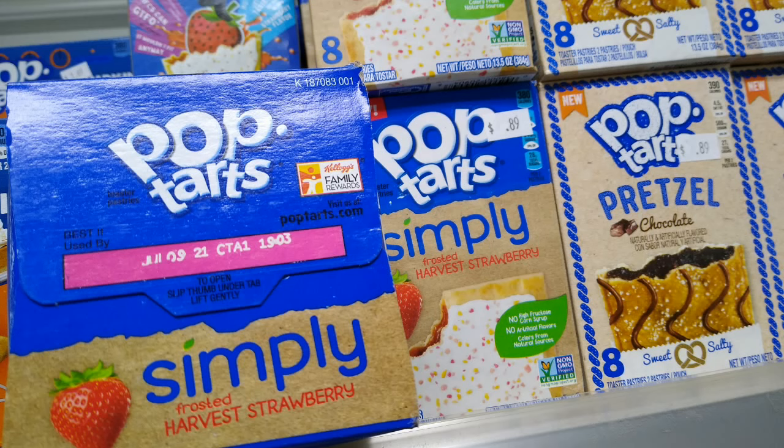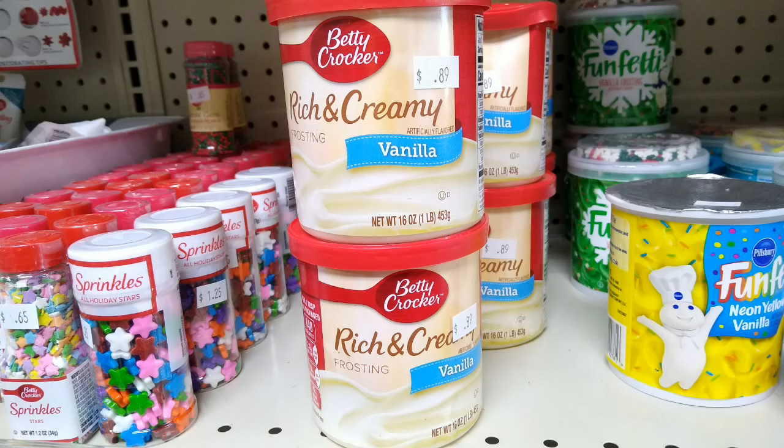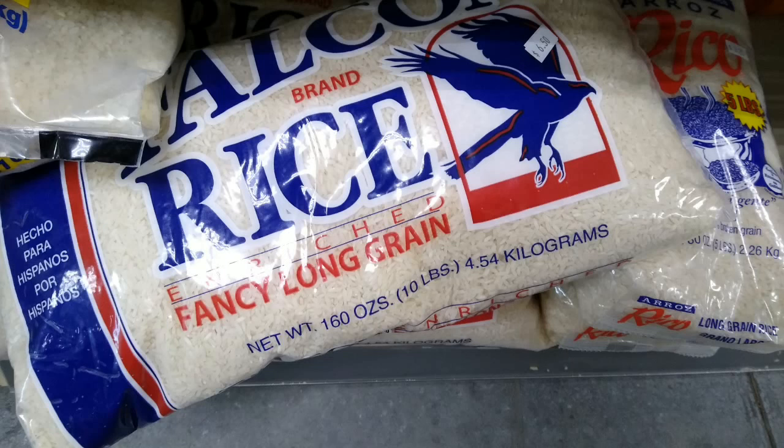The strawberry Pop-Tarts are good until July 2021 — not very far out. The frosted chocolate cupcake Pop-Tarts are good until October of 2021, so I picked some up for my mom. When I saw the Betty Crocker Rich and Creamy Vanilla Frosting for 89 cents — good until October of 2021 — I grabbed a couple of those. If you look, you can see that the Funfetti icing is missing its lid. Those are the kinds of things you could find in this store, so it's like a treasure hunt. If you don't have time to shop that way, it's definitely not the store for you.